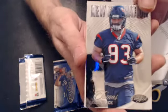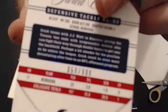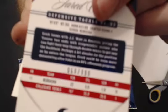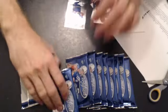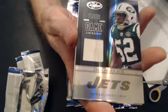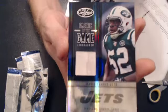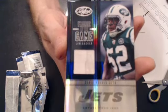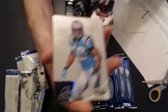We have a Jared Crick for Houston — $9.99. Our first hit coming up is a David Harris jersey. Now we have to go to Erickson. That's numbered 9 of 25. Nice short print there. Couple base.